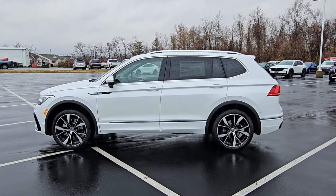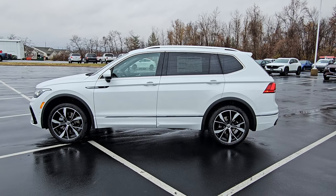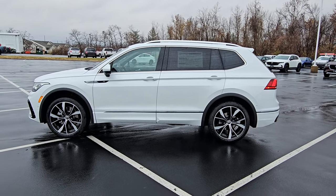Hello guys, this is Reece from Bomarito St. Peter's Volkswagen in St. Louis. Today I'm bringing you a 2024 Volkswagen Tiguan SEL R-Line 4Motion.